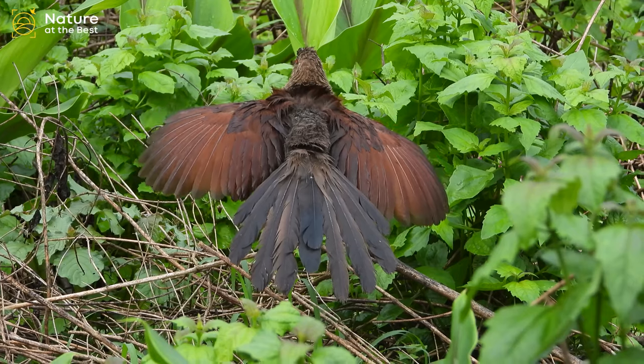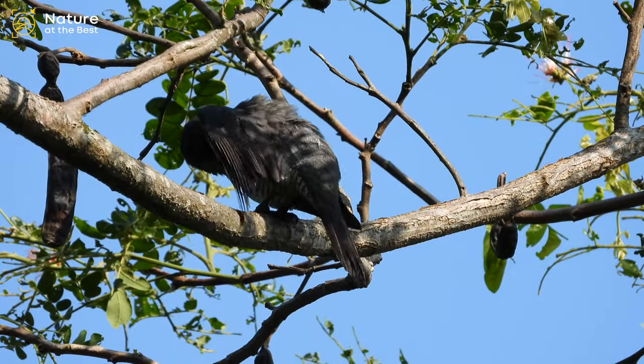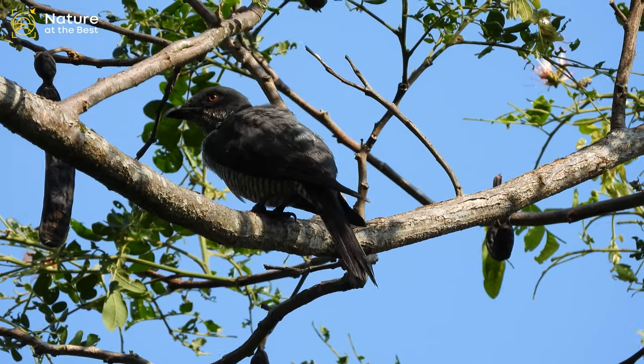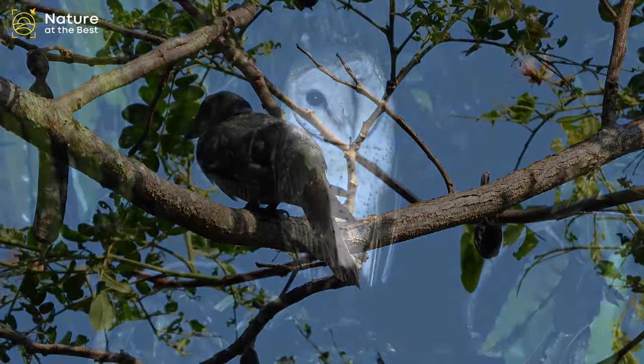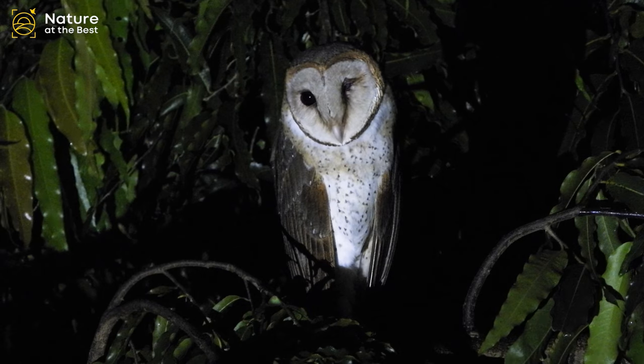Andaman and Nicobar Islands have been major attractions for bird watchers and ornithologists because of their rich, unique, and endemic biodiversity. There are about 21 endemic bird species found in the Andaman Islands.